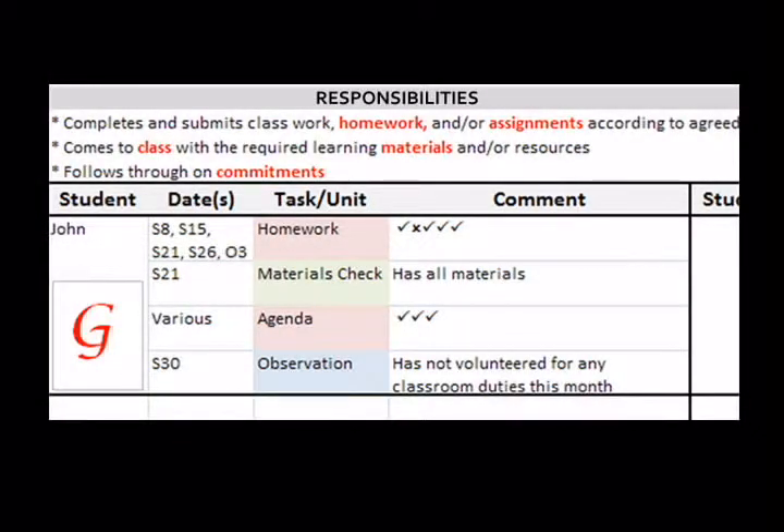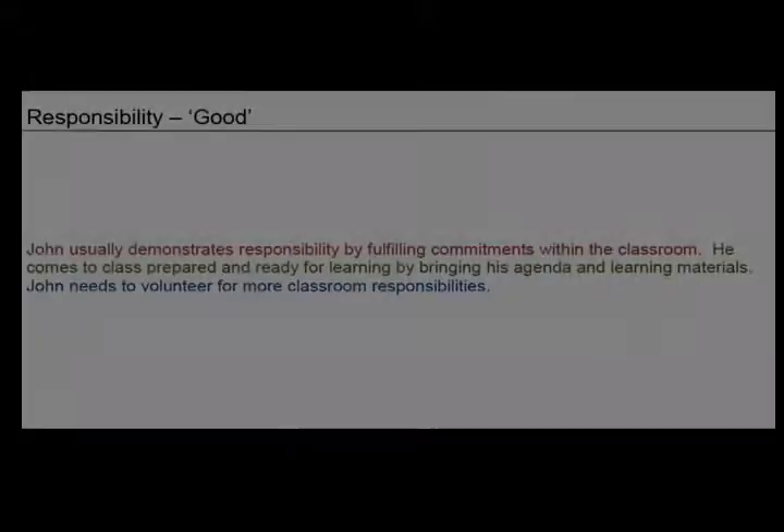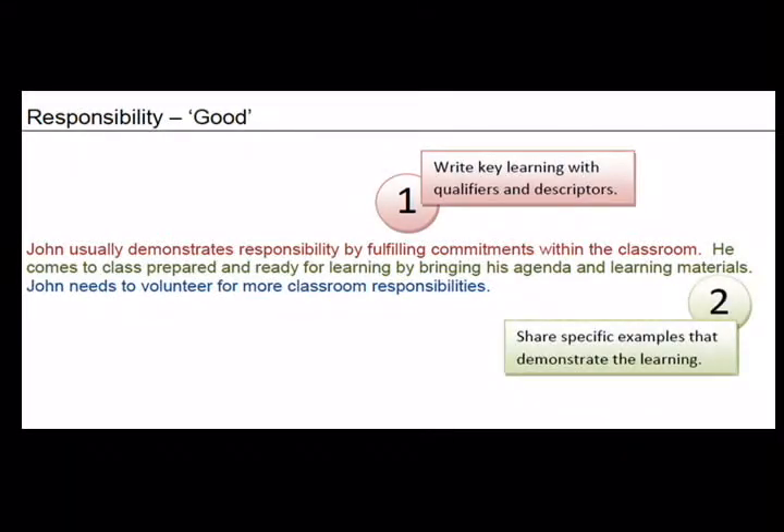At the end of the reporting period, the tracking tool can provide a clear picture of the student's development over time and assist the teacher in evaluating learning skills. The anecdotal comments provide teachers with an opportunity to elaborate on the student's demonstration of the skills and comment on strengths and next steps for improvement on the elementary report card.